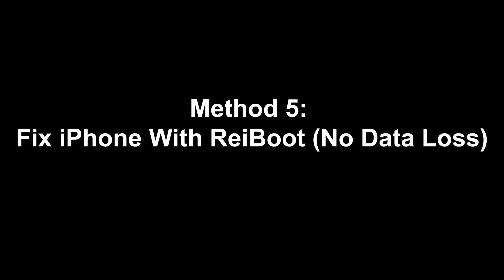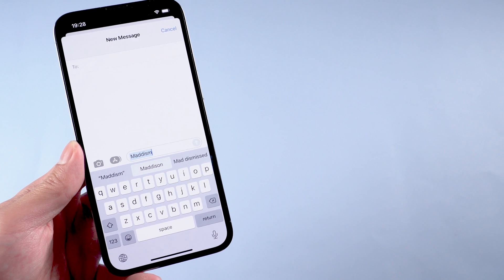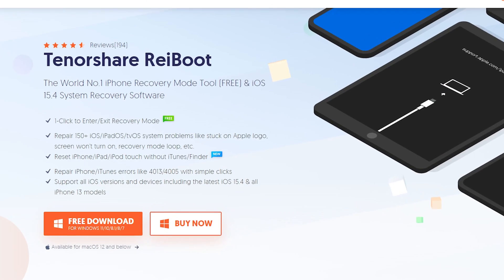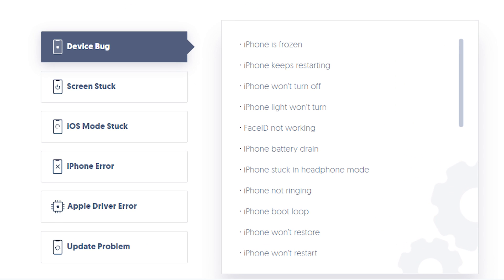Method 5: Fix iPhone with Reiboot — no data loss. If all the solutions above don't work, it is very likely that the iOS system itself could be the reason. So I strongly recommend Reiboot to fix this problem. This iOS system repair tool is ideal because it offers a simple and efficient solution for iOS repair, making it ideal even for beginner users. You can check the download link in the description and download it.